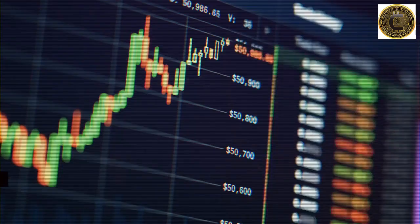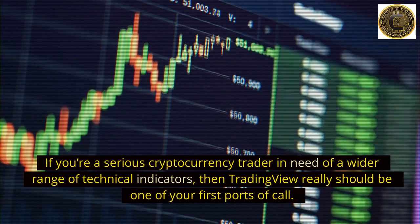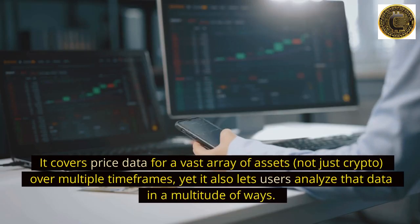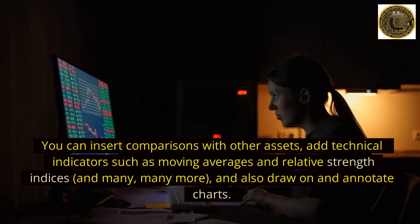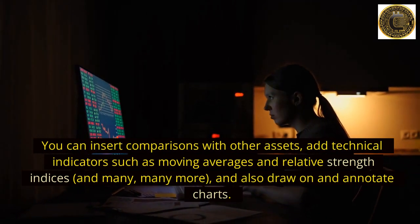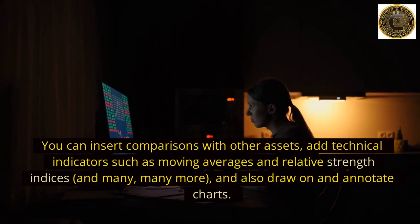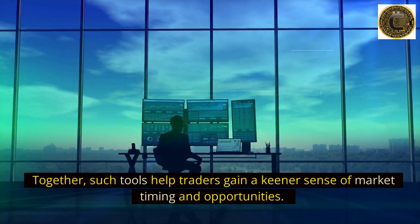Number 3: TradingView. If you're a serious cryptocurrency trader in need of a wider range of technical indicators, then TradingView really should be one of your first ports of call. It covers price data for a vast array of assets — not just crypto — over multiple time frames, and lets users analyze that data in a multitude of ways. You can insert comparisons with other assets, add technical indicators such as moving averages and relative strength indices, and draw on and annotate charts.